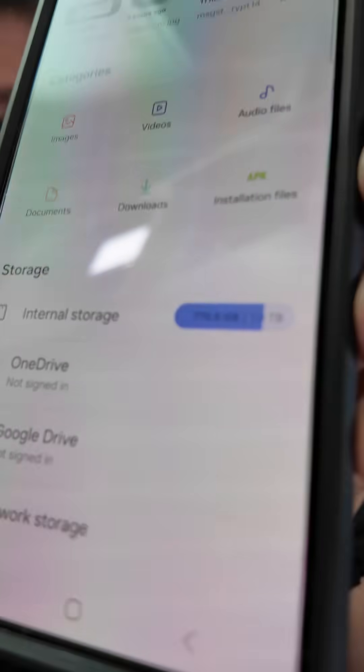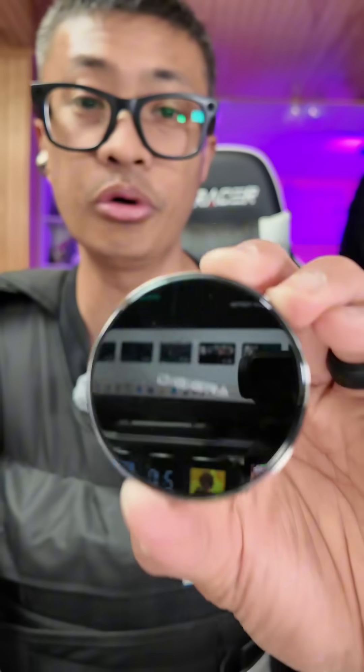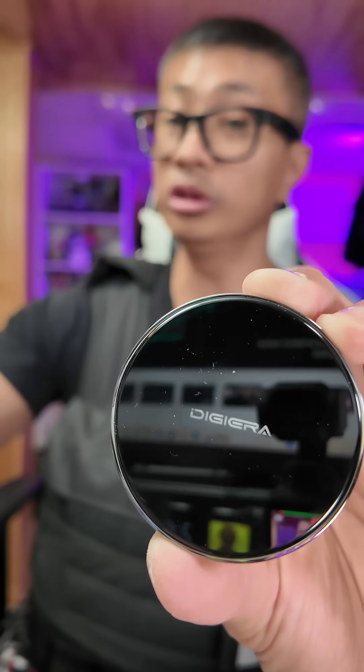I am running out of storage on my phone already, but guess what? I'm fine, because if you always run out of storage on your phone, I got what you need right here. This is from DigiEra — it is a portable SSD. It goes from 512 gigs all the way up to 2 terabytes. Let me show you how it works.